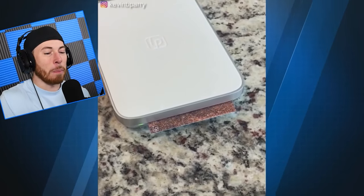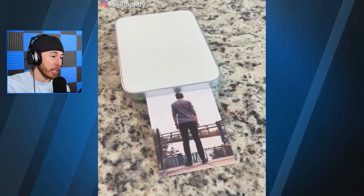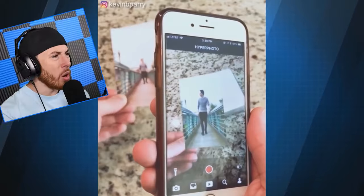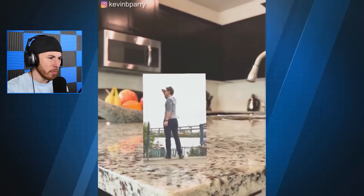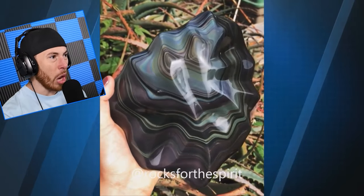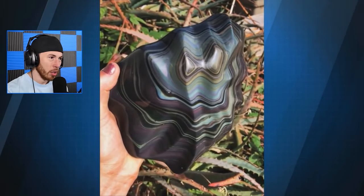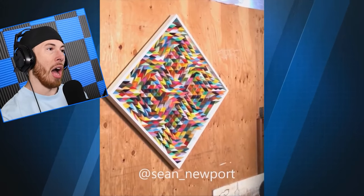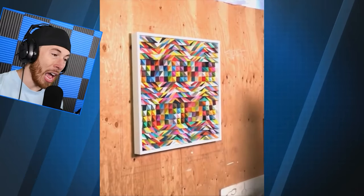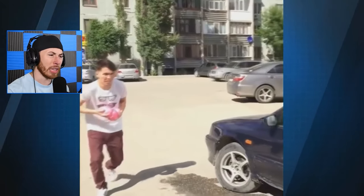Kevin needs to be stopped right now — he's on another level of crazy. Speaking of real — is this a real rock? That is super smooth. I would love to have this artwork in my house — that's freaking cool. I bet this is thousands of dollars, upwards of 15 to 20 thousand dollars probably.